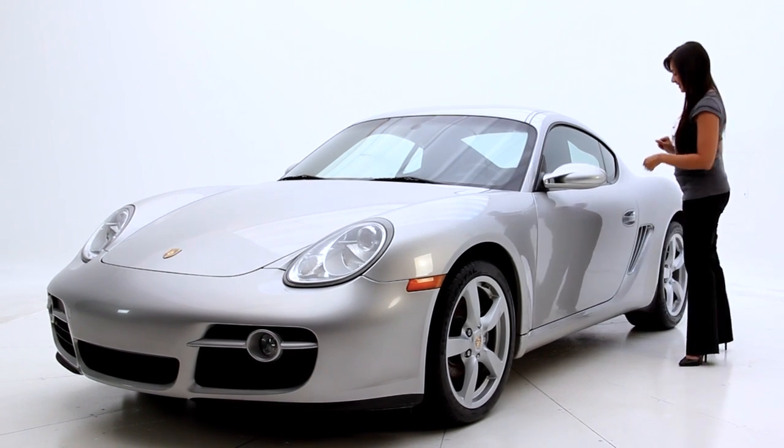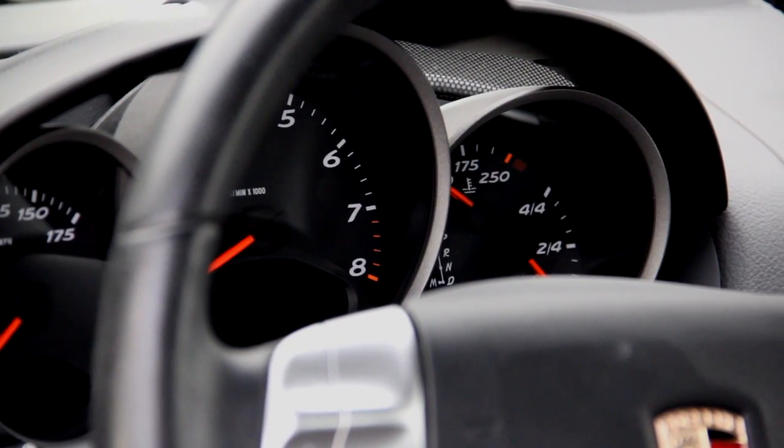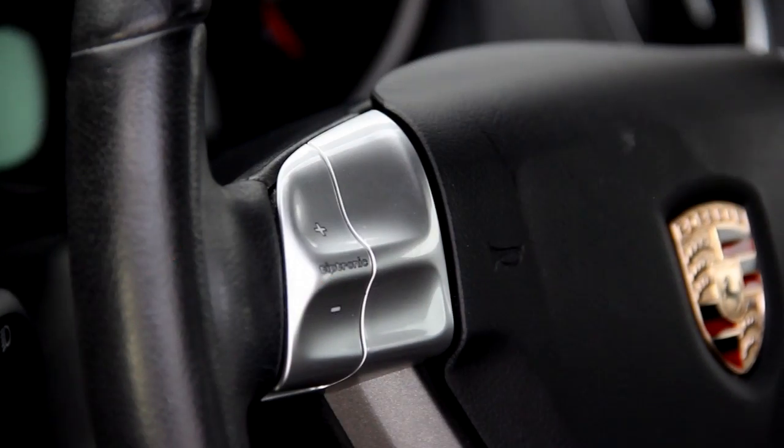Let's take a closer look. As we sit into the sports seats you notice the leather interior. It also comes with cruise control, and the Cayman also comes with the Tiptronic transmission.